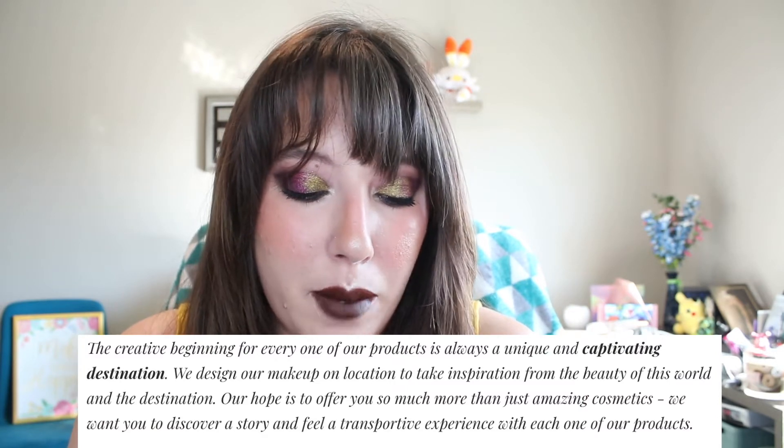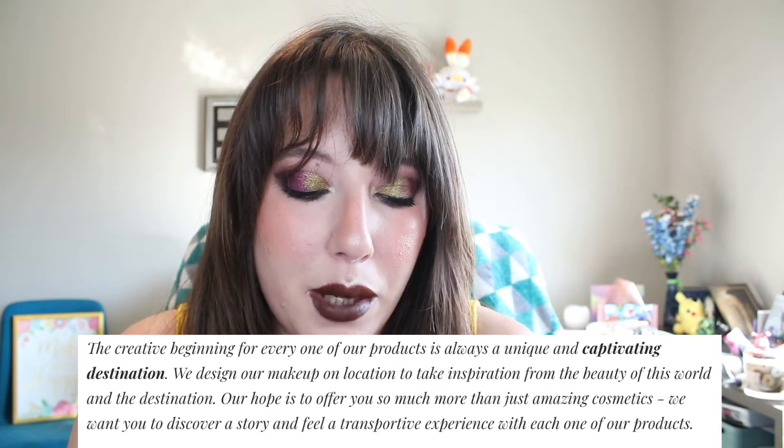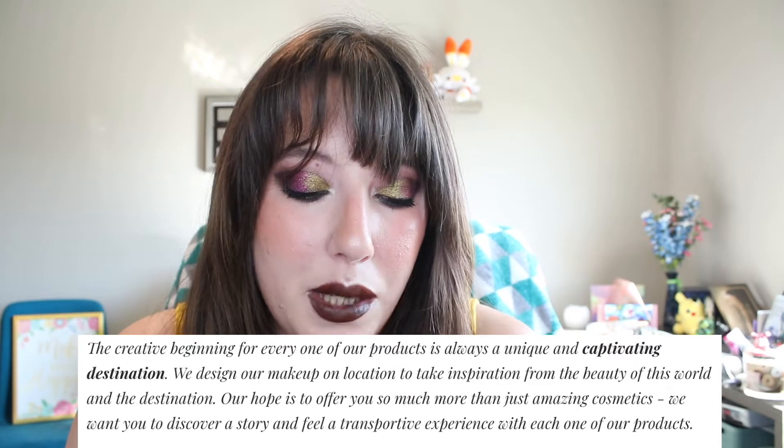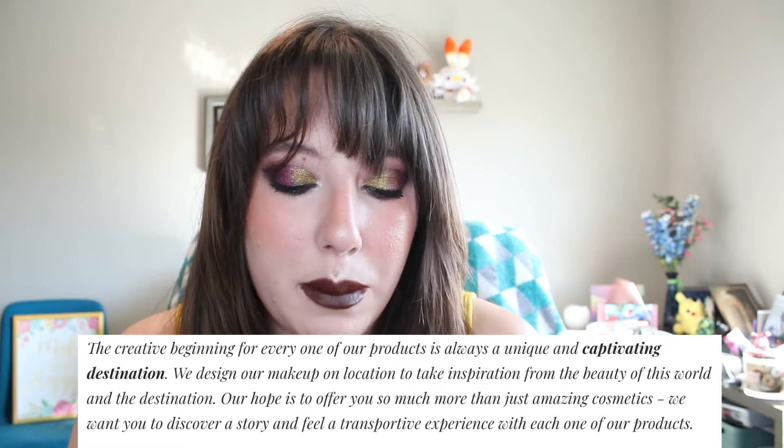I heard about this brand like in 2018 or 2019, and at first I was like, this is too small of an indie brand for me to be interested in. But I have been really keeping a close eye on them this year and last year, just kind of waiting for their perfect palette for me. And so I went with Haunted Europe. Something they say about their 'designed on location' philosophy: the creative beginning for every one of their products is always a unique and captivating destination. They design their makeup on location, inspired by the beauty of the world, and Haunted Europe is no less.